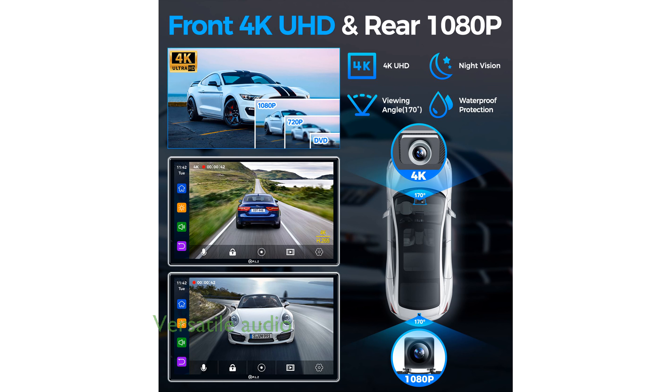With four distinct audio outputs — including Bluetooth streaming, FM transmitter, aux connectivity, and built-in speakers — the PLZ 7-inch car stereo system provides a versatile and immersive audio experience.